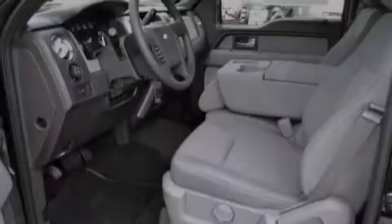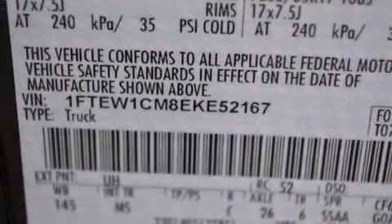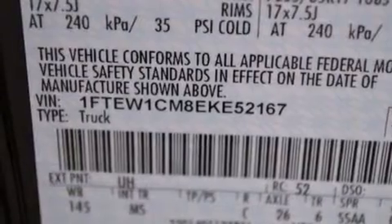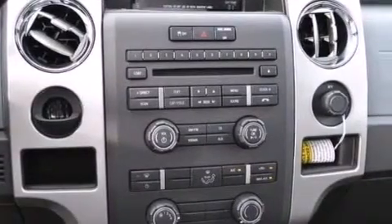Its top features include Bluetooth mobile device connectivity, a double wishbone independent front suspension, aluminum wheels, and traction control and stability control systems.